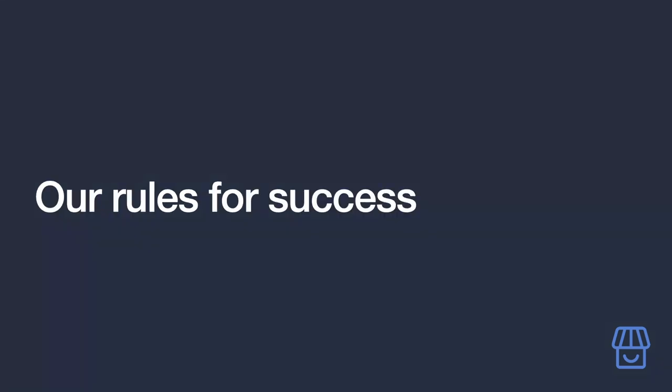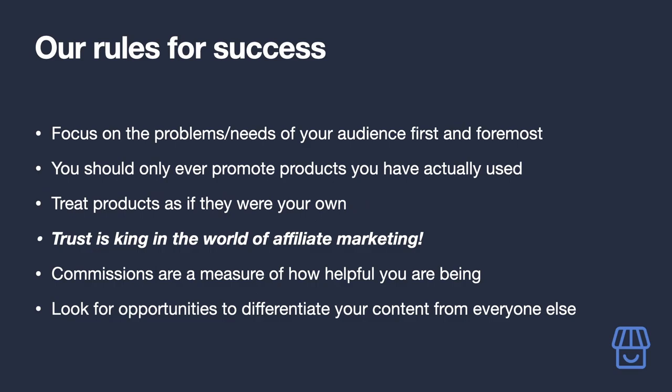From seeing the best and worst of Amazon affiliate marketing sites, I've come up with golden rules to keep front of mind as you build your empire. First: focus on the problems and needs of your audience. Do not start by looking at the different commission rates Amazon pays. Your role as an affiliate marketer is to genuinely help your audience address pain points — not push products that are completely irrelevant to their needs.